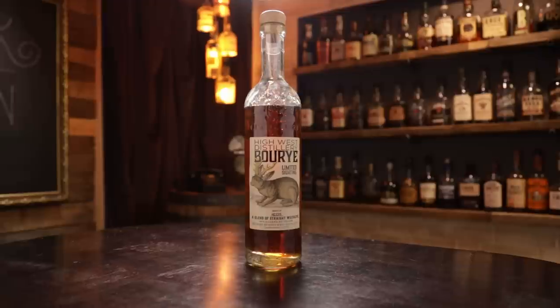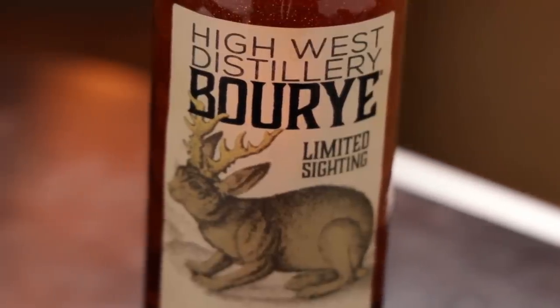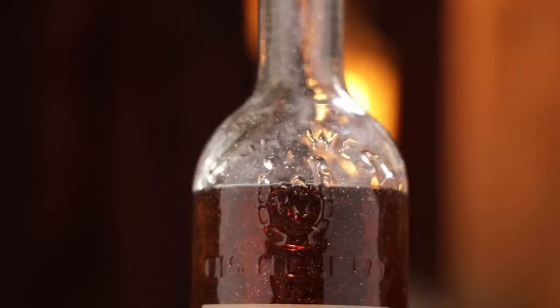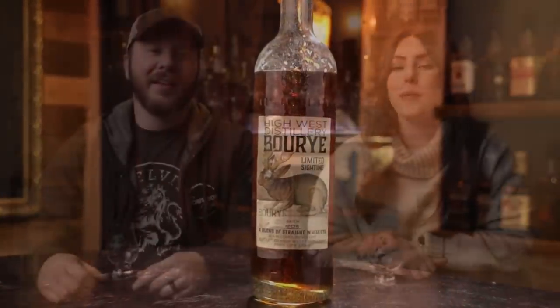Hello, I'm Chad, I'm Sarah. We have a Boo Rye siding. It's High West Boo Rye — a cross between a bourbon and a rye, so that makes sense. And it's a jackalope, which is a cross between a rabbit and antelope. No, that's a jackrabbit. A jackalope!